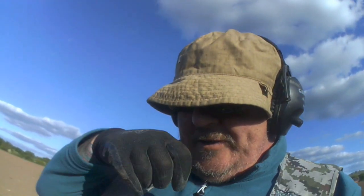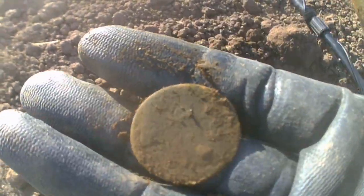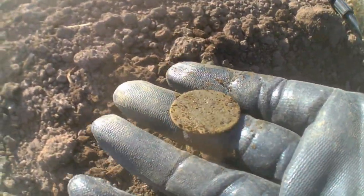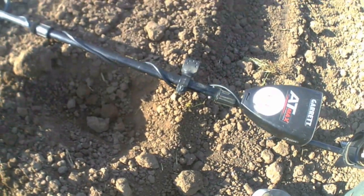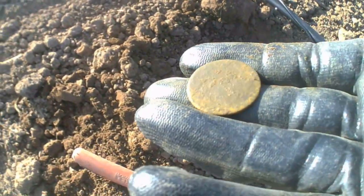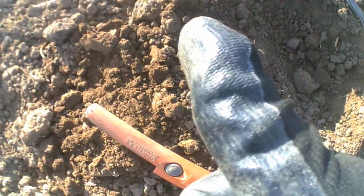Well boys and girls, I've finally got one. Coin! It's a bit toasty and ropey. See what a brush can do. On to the next.